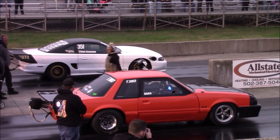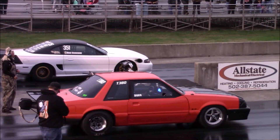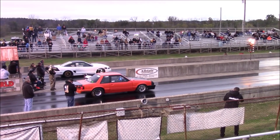Yeah, it weighs like 3,000 pounds. All glass, stock block LS motor with a stock crank in it. Hydraulic roller from Brian Toole. It's got Trick Flow heads that Brian did. It's got precision turbos on it.